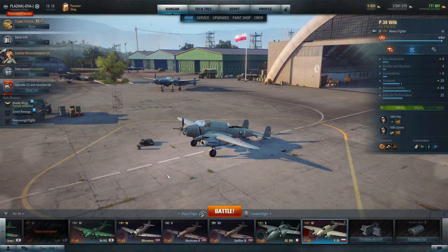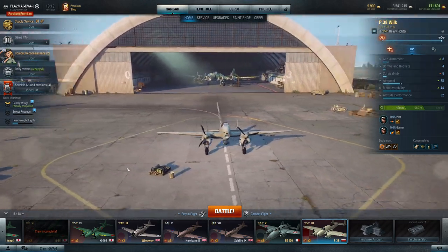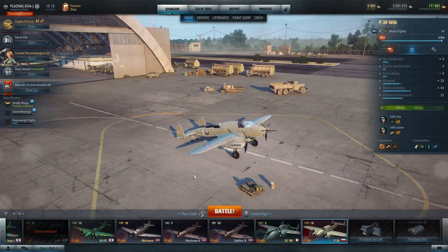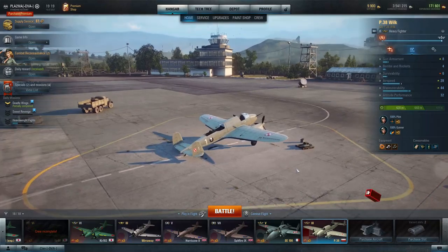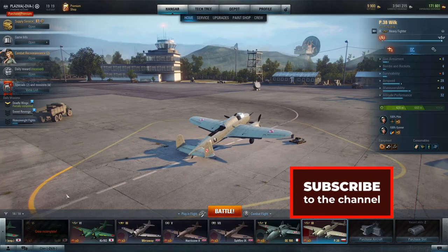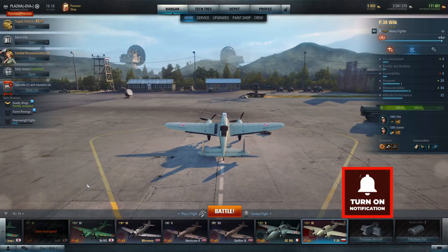Hello and welcome to World of Warplanes. Today I would like to do a review of a Polish premium plane, PZL P-38 Wilk. Wilk in English means wolf. In this video I'd like to share a few historical facts and show you my recent gameplay of this plane. I'd like to hear your opinion in the comments below, and if you like it, please give me a thumbs up and don't forget to subscribe.